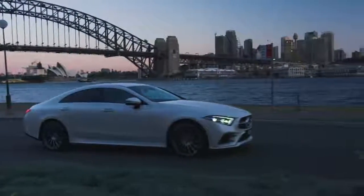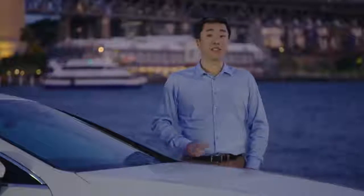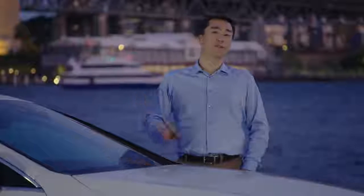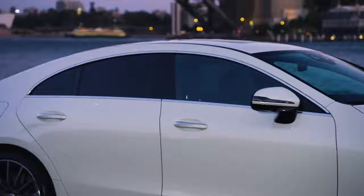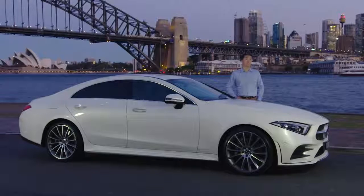Of course you want a car that's luxurious, safe and powerful. And the Mercedes-Benz CLS Coupe ticks all the boxes. But more than that, it's the pure, sensual appeal — the X Factor, if you like — that really seals the deal.